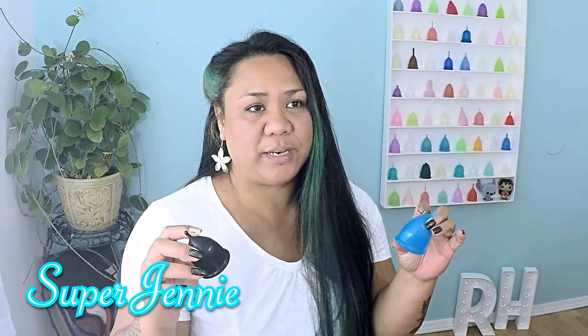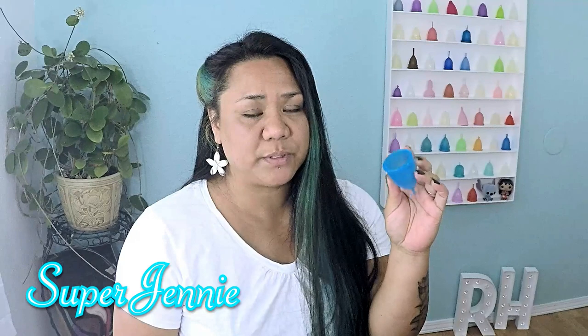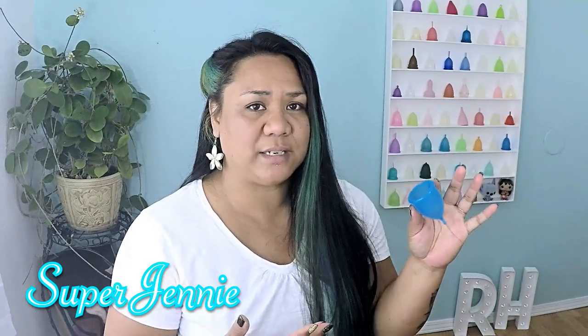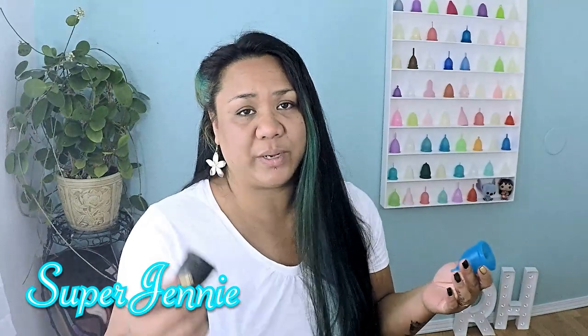My second favorite cup is the Super Jenny, and I have both the small and the large. I use both at different times during my period. The large Super Jenny has been really comfortable. At first I did have some problems getting it to open up, but I figured it out. Now I don't have any problems except for when my cervix drops unusually low, and I just fumble getting it inserted and opened because that's not normal for me.